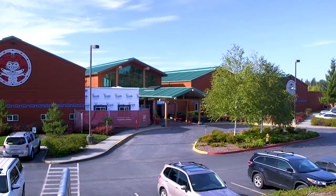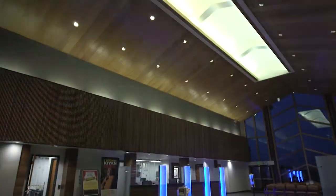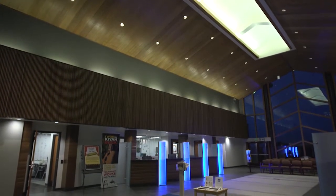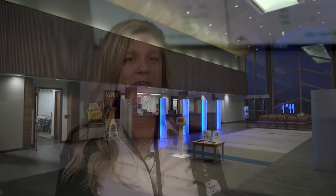A new system called Versus is being introduced at the Tulalip Health Clinic this week. It will reduce wait times, improve patient experience, and increase provider efficiency. Versus is a radio frequency location program that helps with clinical workflow. It helps us know where our staff is and also helps with patients as they move through the system.